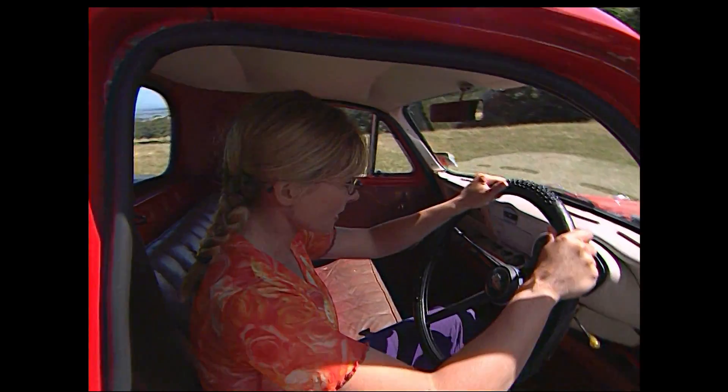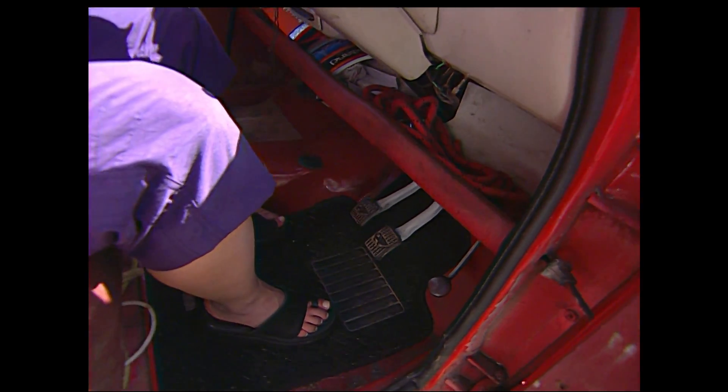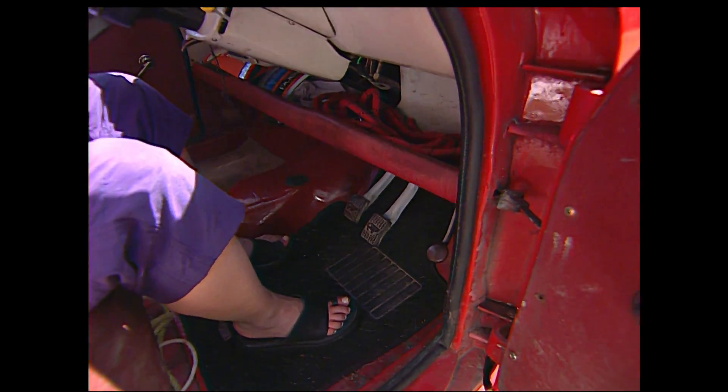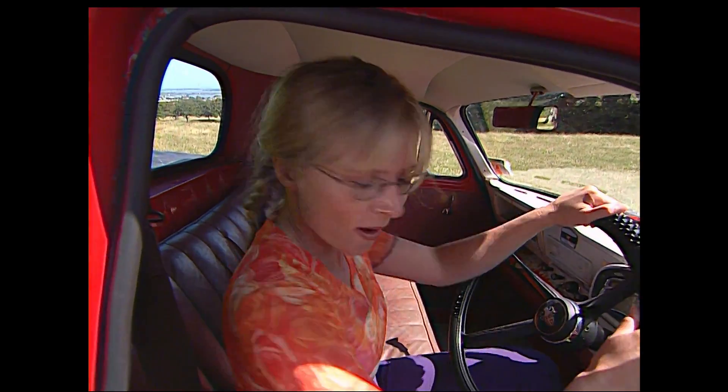Hey, nice and comfy. Right, what have we got here? Look down here. The Turbo 3000 doesn't have pedals like this. I wonder if the pedals in a car work the same as pedals on a bike. Maybe they make the car go. Let's see.